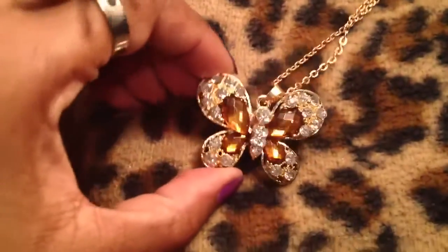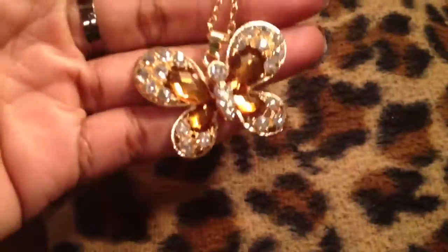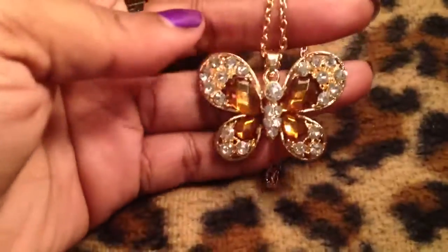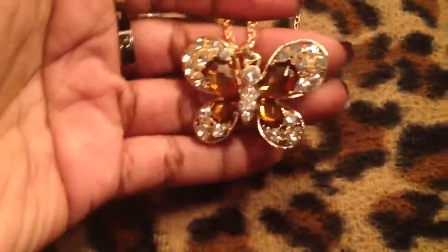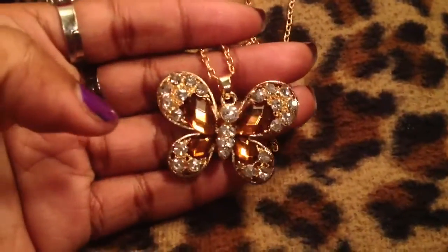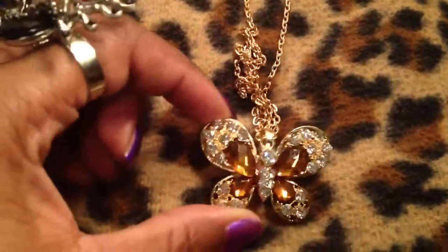I also bought some stuff for Ashley which I won't be showing, but I got this — I think this is really pretty and it was only a dollar. It's on a really long gold tone chain. This is something I can wear to work, I just think it's really pretty and it looks really rich. It doesn't look like it was ever a dollar. It actually looks like citrine and topaz which is really cool.